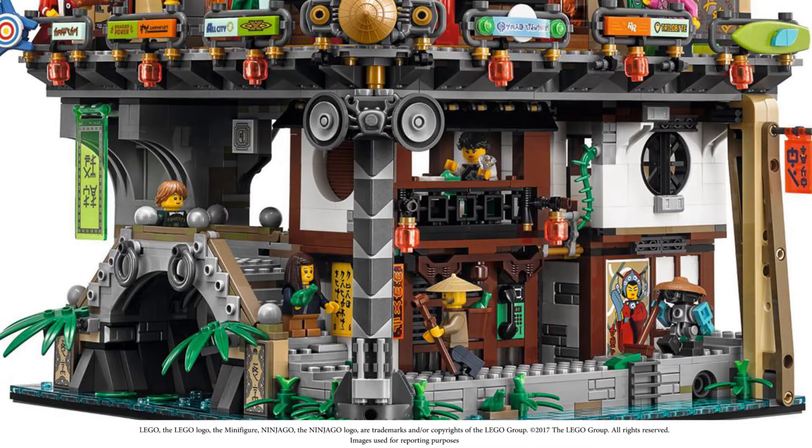This set looks to be the third largest Lego set ever — 4,867 pieces. It's a three-level monstrosity and it's amazing. We're going to take a look at some of the pieces and things we think look really cool. It comes out September 1st and I can't wait.